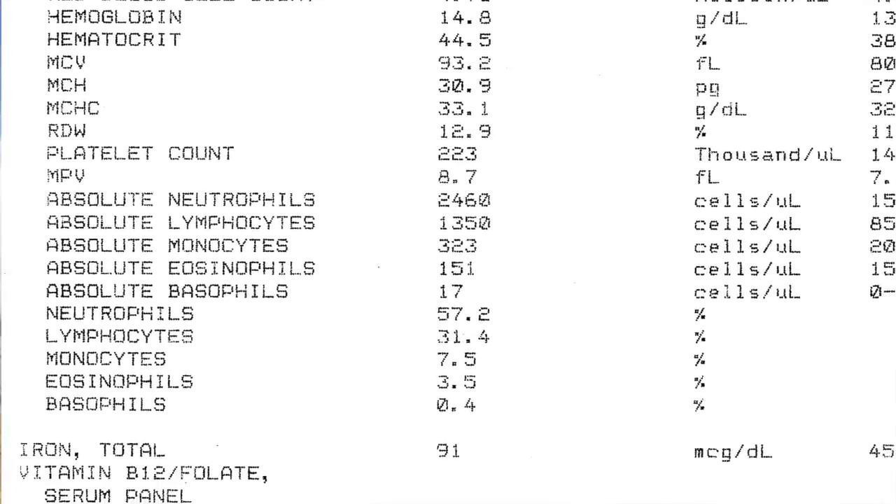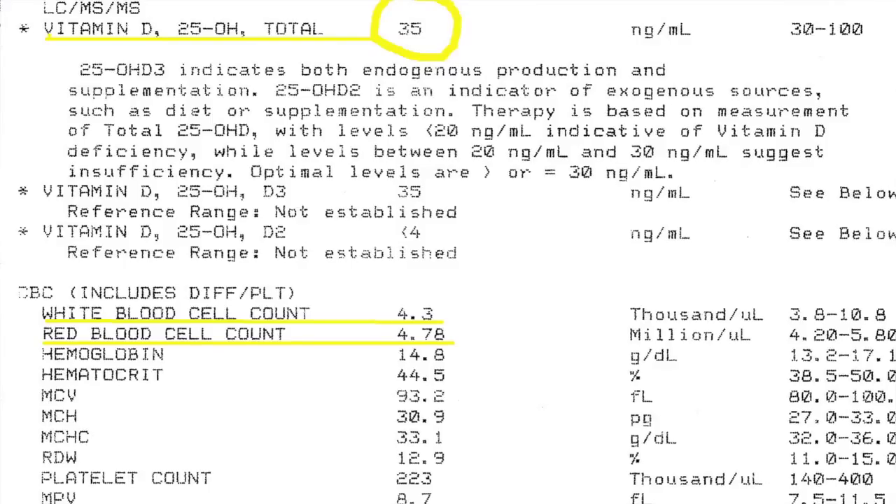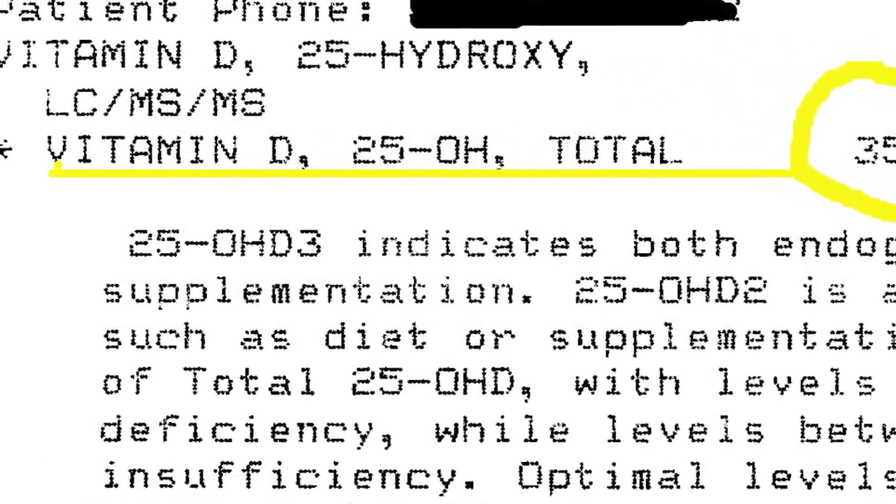On top of that you'll want to get what's called the vitamin B12 and folates test for your vitamin B. And for vitamin D, I think that test is called vitamin D25 hydroxy. So order that test too, and you'll get exactly what I got when I showed you my results last week.